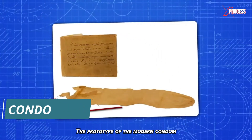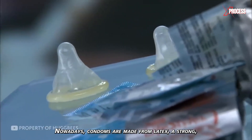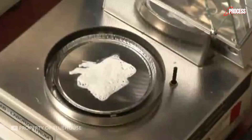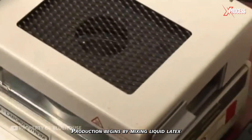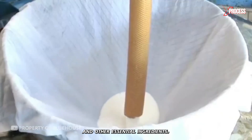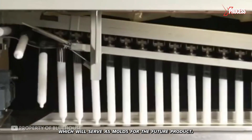The prototype of the modern condom dates back to the mid-19th century. Nowadays, condoms are made from latex, a strong, thin, and tear-resistant material. Production begins by mixing liquid latex with antioxidant stabilizers and other essential ingredients. Then, a chain of glass blanks starts moving, which will serve as molds for the future product.